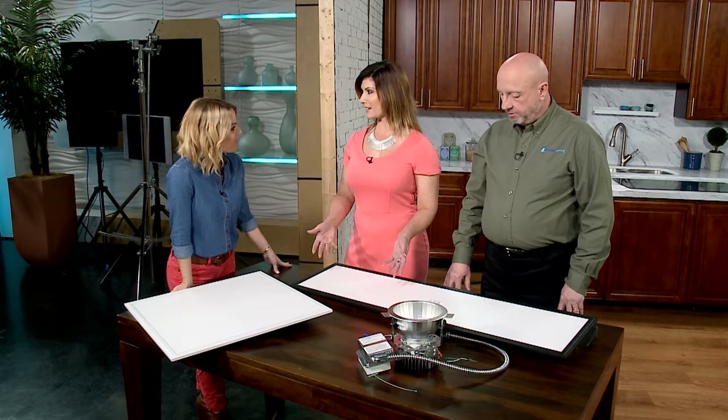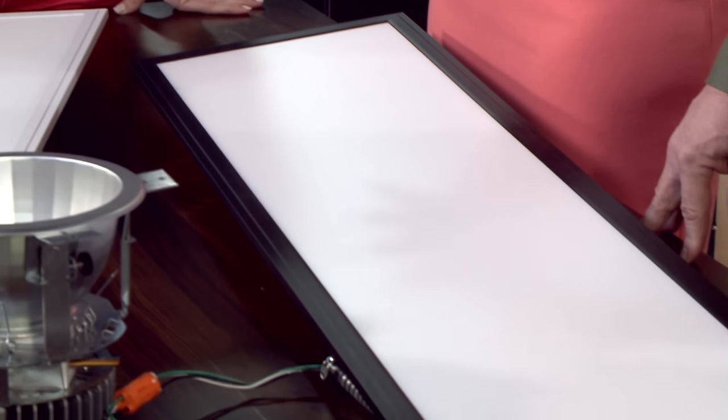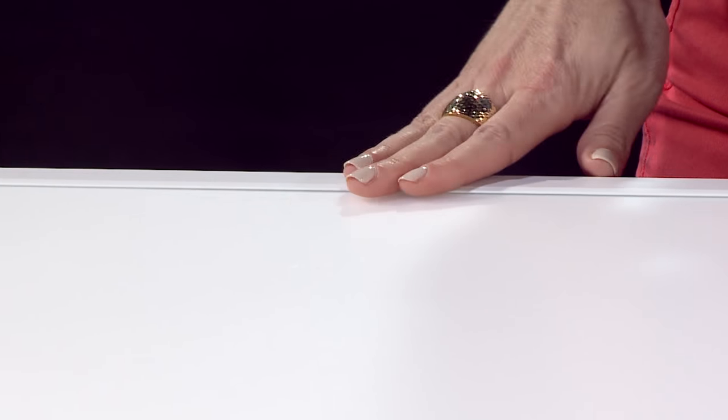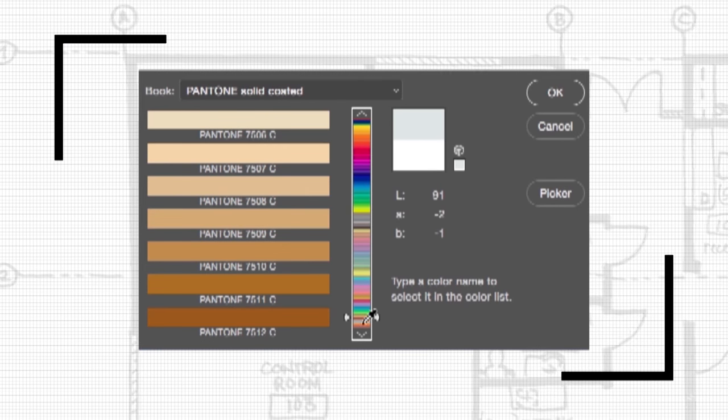The host asks how the product scales across different sizes. Bob confirms it's still the same product — the 1x4 is a popular size and comes in a matte black finish that gives an industrial, techy feel. Customers have many color choices — they can specify something like a Pantone color and LumenOptics can match that to the frame.